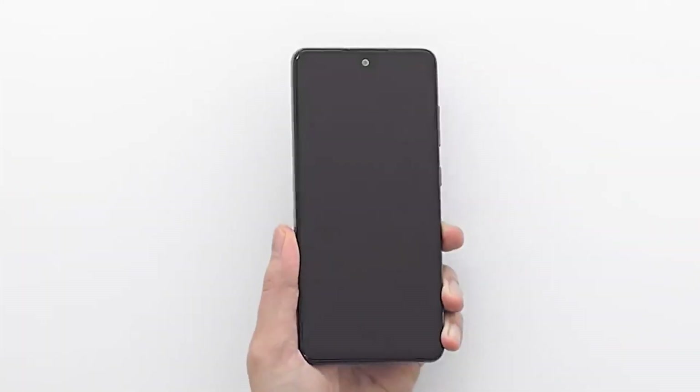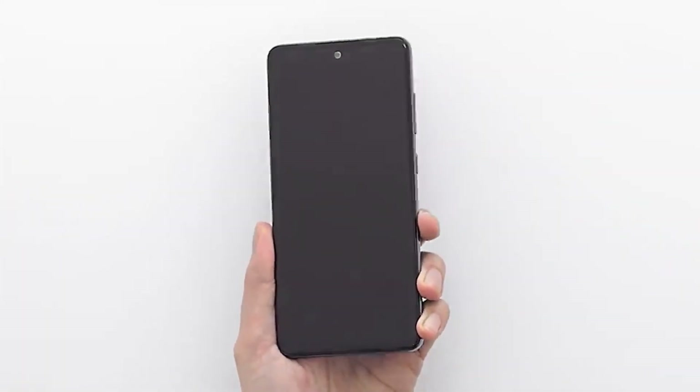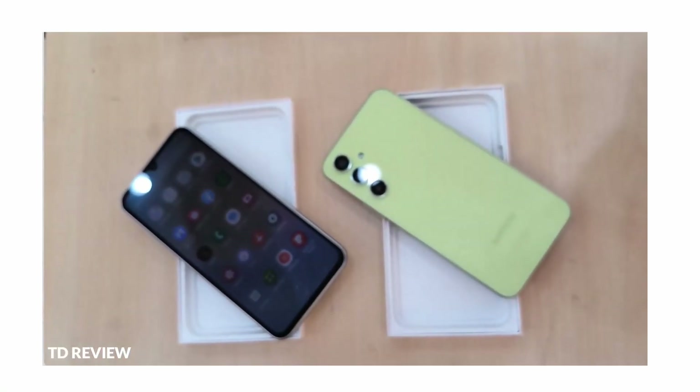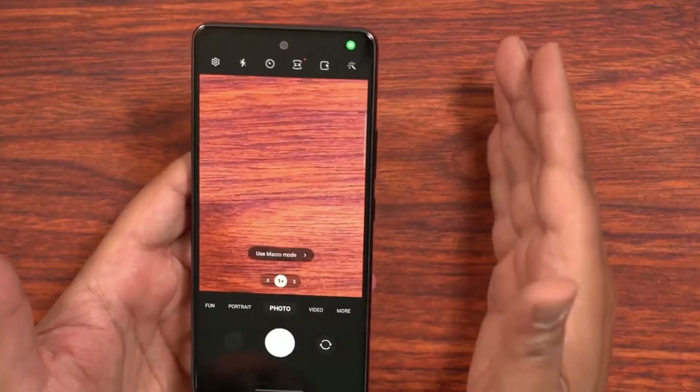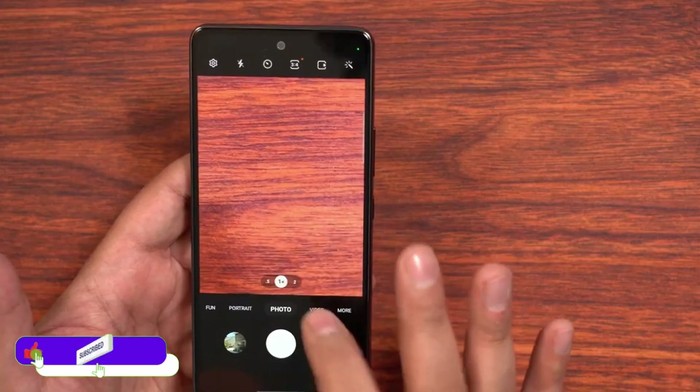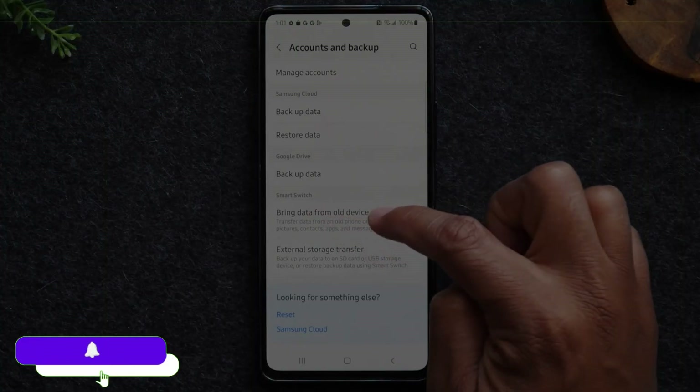The Galaxy A54 will not come with a charger in the box, but it will include a plastic bag. The presenter would consider the Pixel 7 before going for the Galaxy A54. If you want to see Galaxy A54 vs A53, make sure to watch that video and subscribe to the channel.